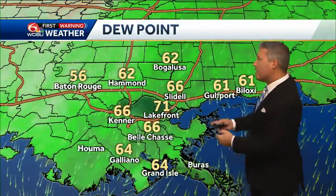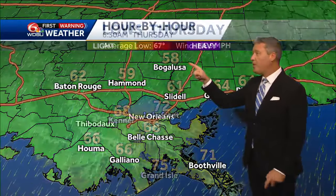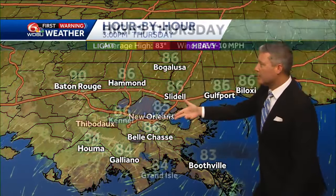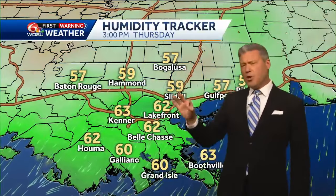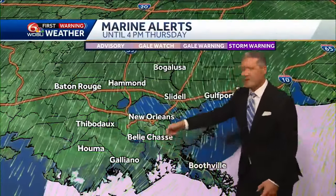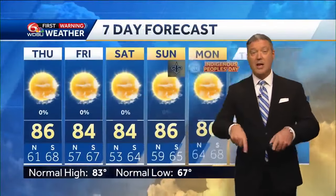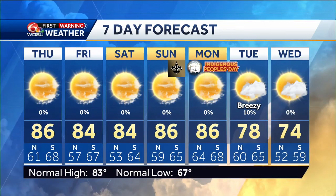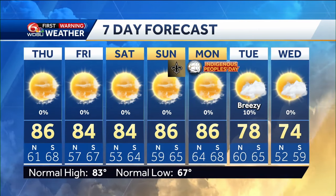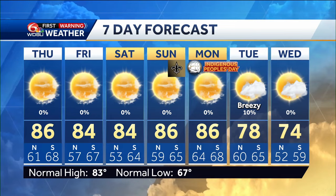Our weather here has been completely different — we've got eighties but comfortable with lower humidity. Humidity goes down even more tomorrow. We start off in the fifties on the north shore tomorrow morning, plenty of sunshine during the day with similar temperatures around 86. Dewpoints drop a little more into the fifties. We still have some strong winds offshore with a small craft advisory, but next week an even stronger front rolls through Tuesday — a high of 74 in New Orleans by this time next week, possibly starting off at 59 at the airport.